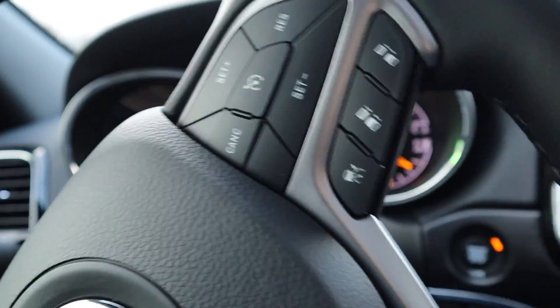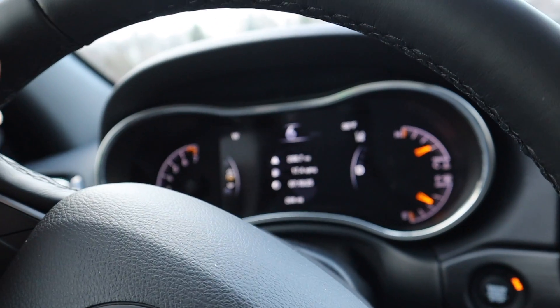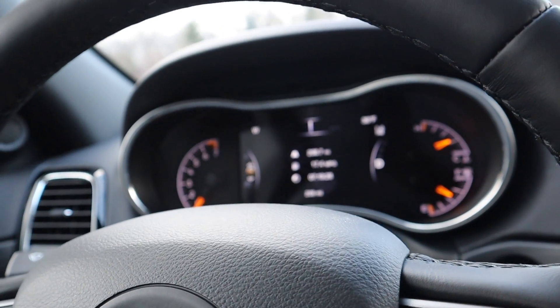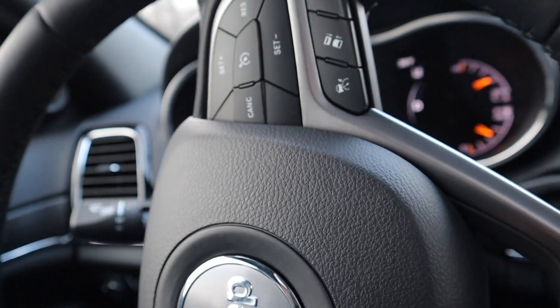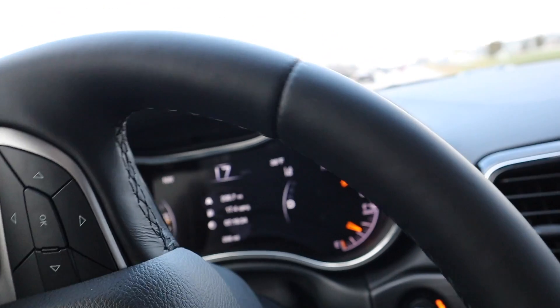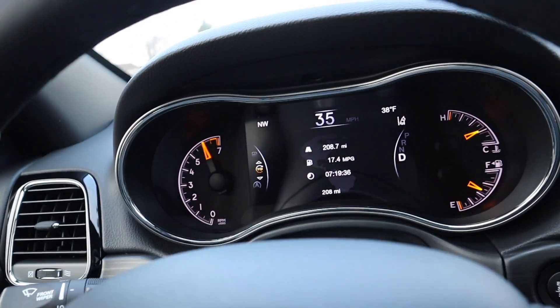Rides great. The adaptive cruise control, I love it — it's my first vehicle I've had with adaptive cruise control. You can pretty much drive down the highway and never touch the brake or gas. Set your speed, and it's got some power.